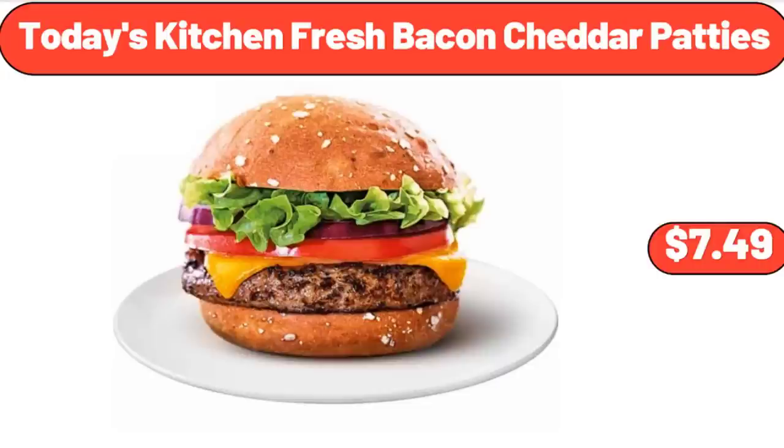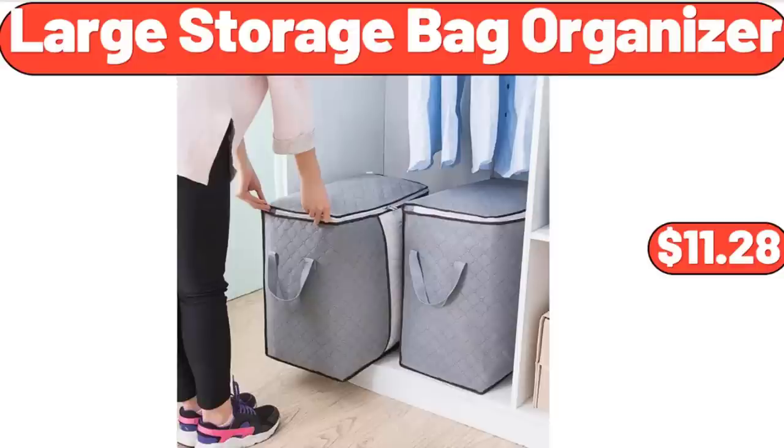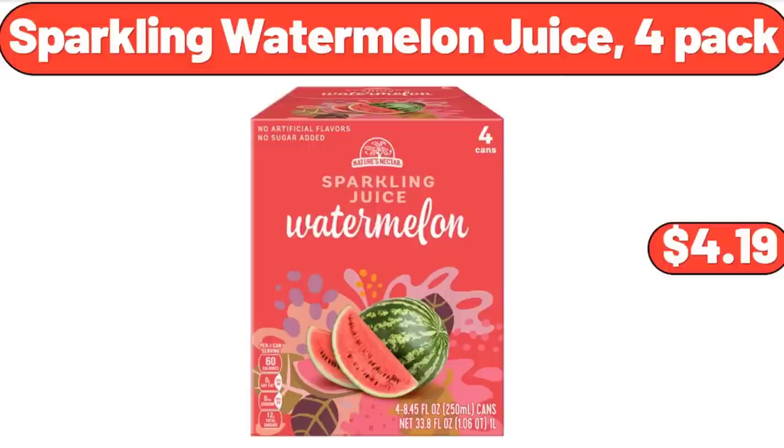Today's Kitchen Fresh Bacon Cheddar Patties, $7.49. 20-Inch Striped Chair Cushions, $16.99. Large Storage Bag Organizer, 2-Pack, $11.28. Sparkling Watermelon Juice, $4.99.